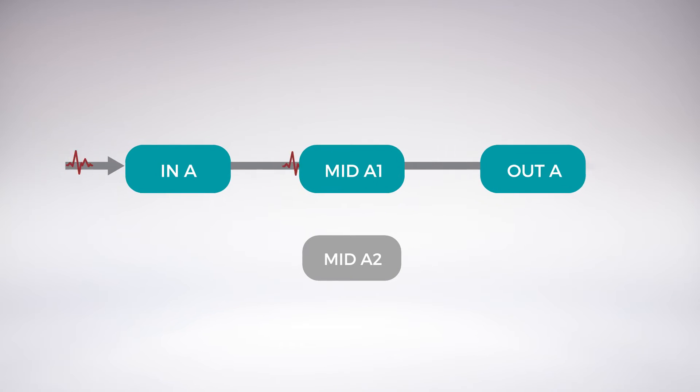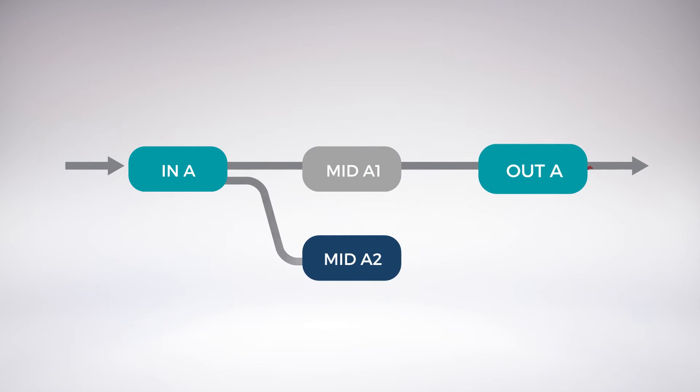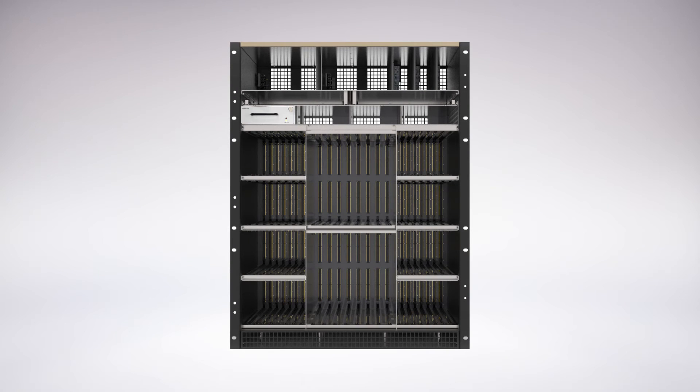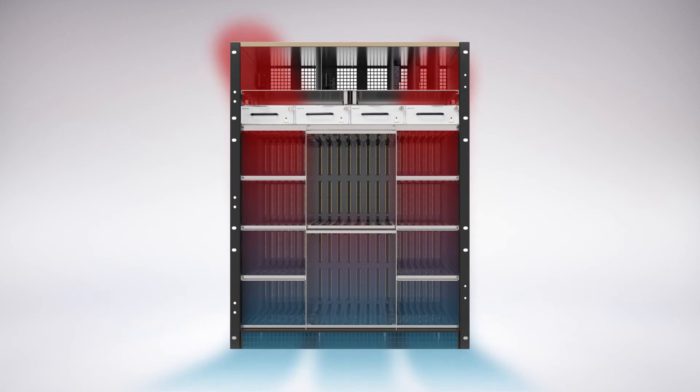A built-in tone generation mechanism automatically identifies and corrects a path failure. In a platform this powerful, thermal management is critical. Variably spaced fan trays propel air quietly through a sophisticated structure.